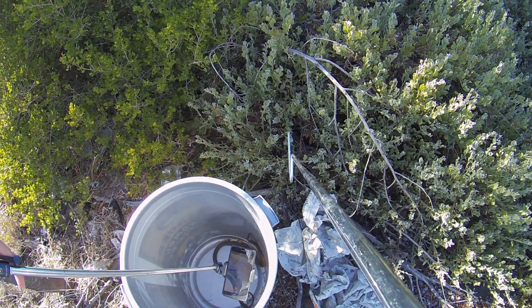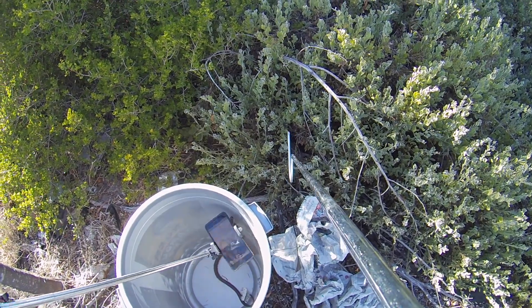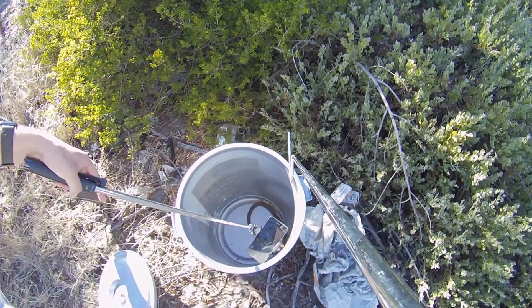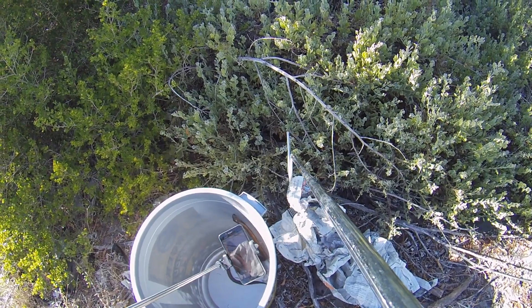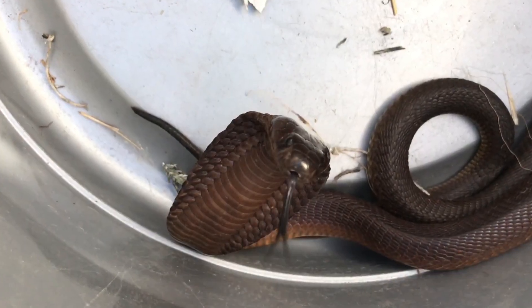Notice how even though this is a deadly snake, he's not aggressive at all — he's just trying to get out of the bucket and get away. Snakes aren't aggressive, they don't chase people, they don't attack people. They just want to get away from people as quickly as possible. If you give a snake space, it's going to try and escape. We're much bigger than them, we're a threat to them.